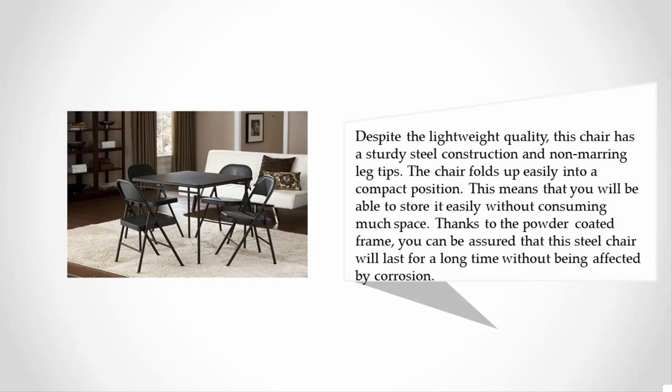The chair folds up easily into a compact position, meaning you will be able to store it easily without consuming much space. Thanks to the powder-coated frame, you can be assured that this steel chair will last for a long time without being affected by corrosion.